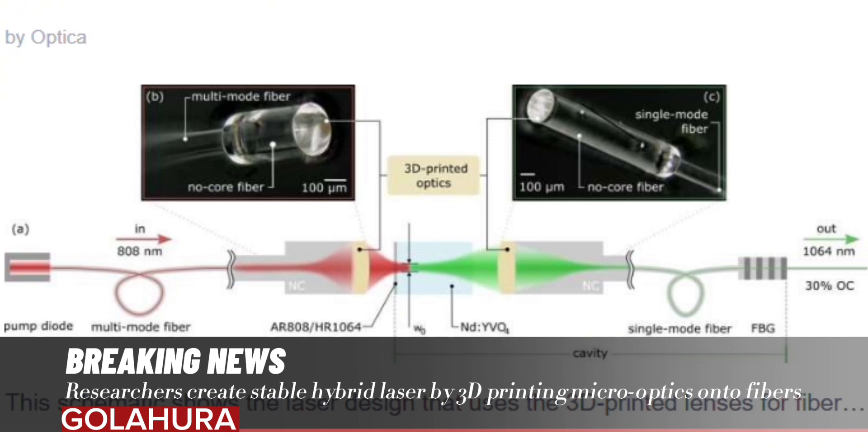Until now, 3D-printed optics have primarily been used for low-power applications such as endoscopy, said Angstenbüger. The ability to use them with high-power applications could be useful for lithography and laser marking.